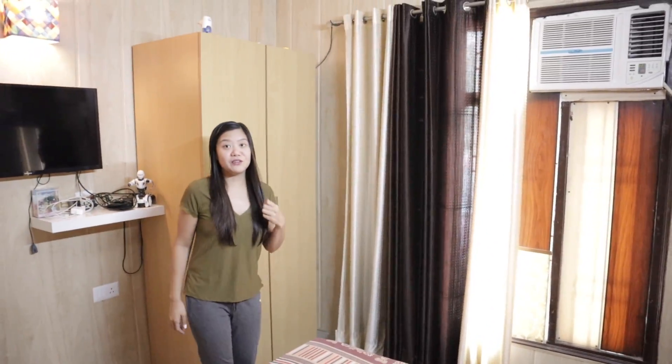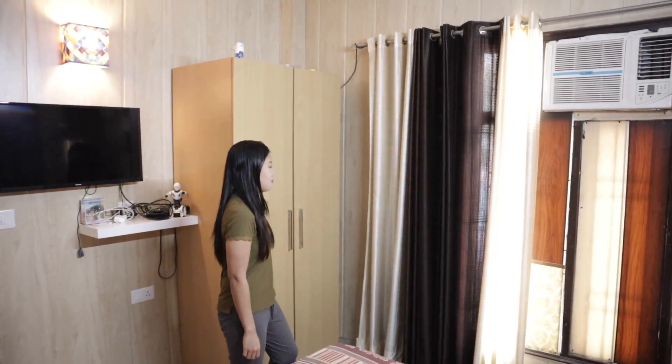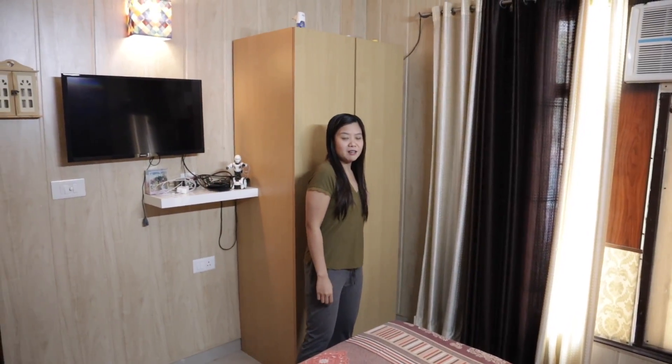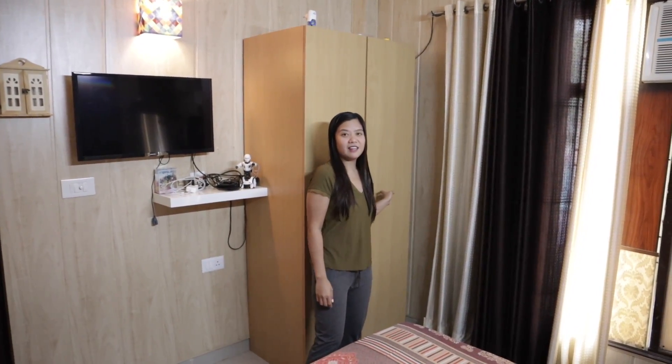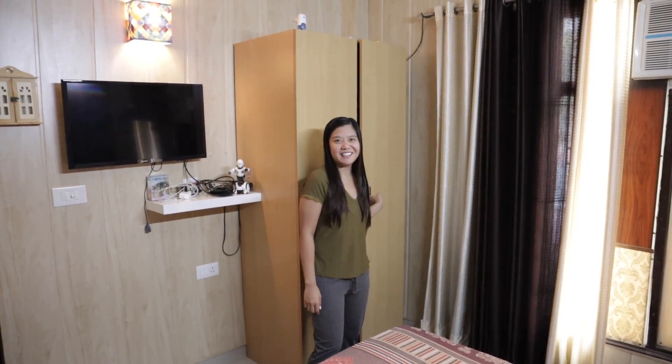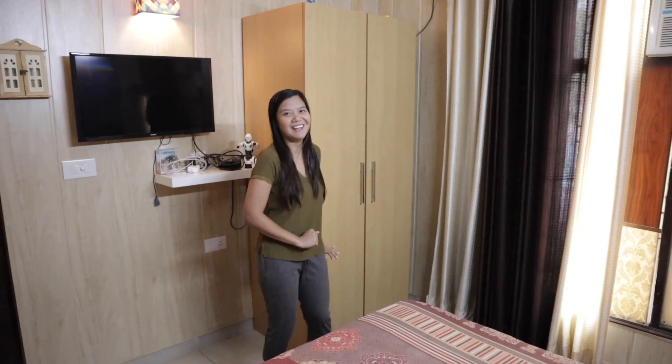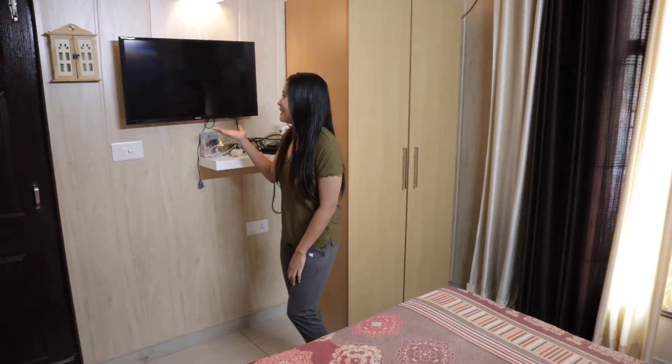So this is the view from here — this is their wardrobe, what they call 'Almira.' Cabinet in our language. They call it Almira — apparently Almira is the name of a lady? I don't know. Anyway, that's what they call it. And they have a TV.